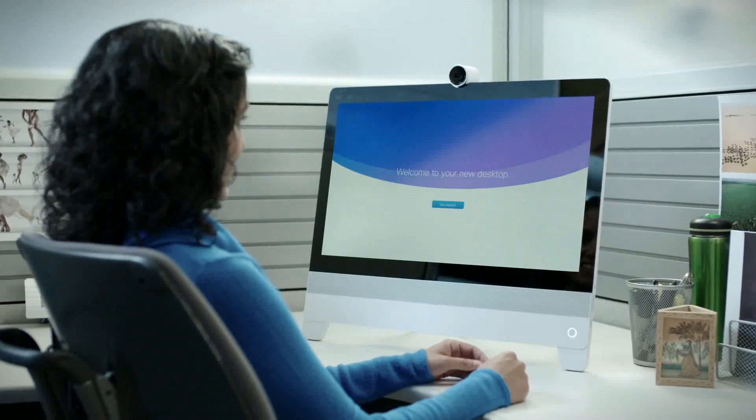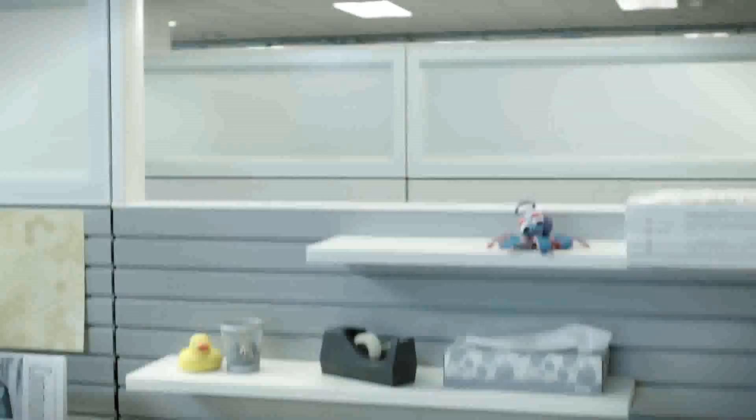Both the DX70 and the DX80 are a personal collaboration endpoint, so they are designed to sit on a desk. The key idea is that it's your personal telepresence unit. We've had the EX60 and EX90 for four or five years now and they've been our highest selling telepresence device to date. With the DX series we are fully refreshing the experience.